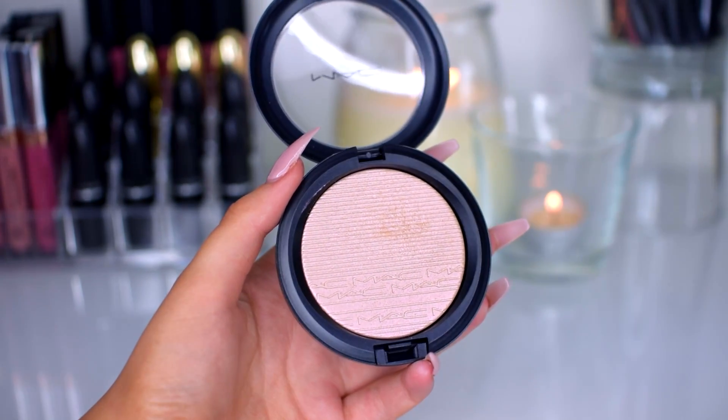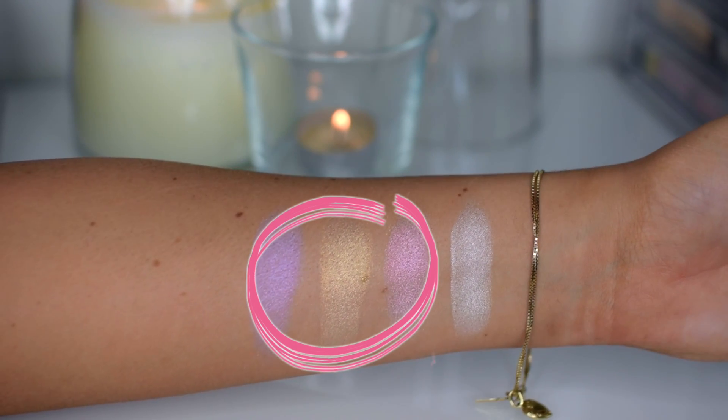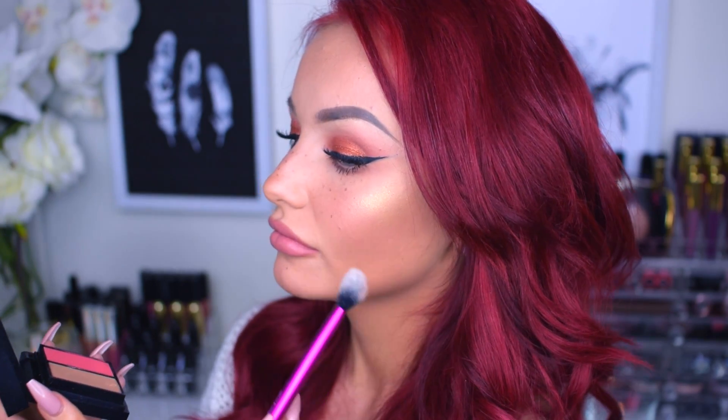The next one is called Beaming Blush, and this is much more of a goldish kind of shade. On my skin it basically looks yellow — I don't really know what I would use this for. I think it would look much nicer on darker skin.